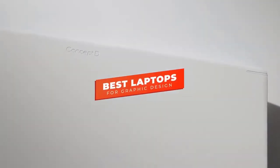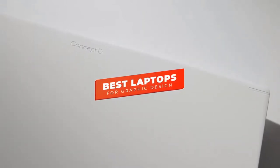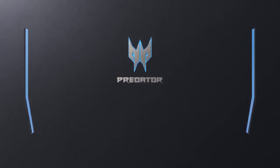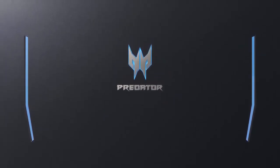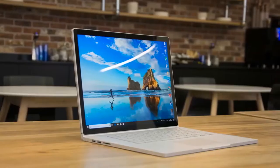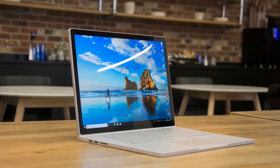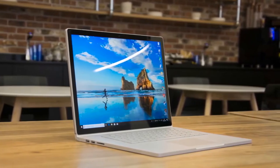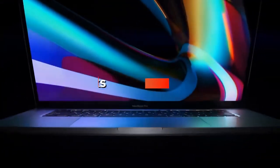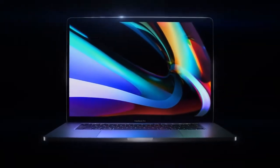Hey guys, in this video we're going to be checking out the 5 best laptops for graphic design you can buy right now. I made this list based on my personal opinion and hours of research, and I've listed them based on performance, features, and price. I've included options for every type of consumer, so whether you're looking for a budget laptop for simple graphic design or a more premium model with a touch screen and stylus, we'll have the product for you. If you want more information and updated pricing on the products mentioned, be sure to check the links in the description below. Okay, so let's get started with the video.